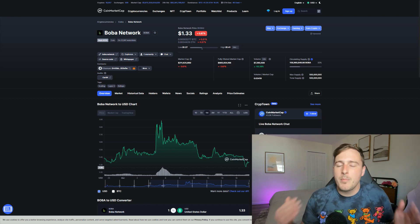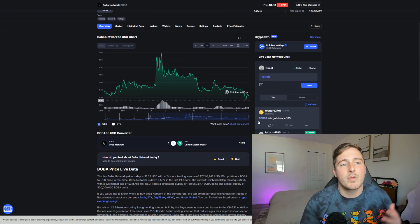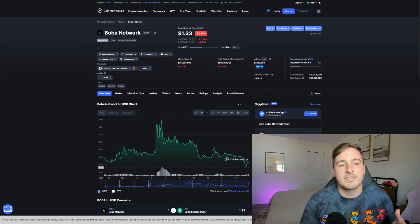The native token for the Boba Network is the Boba token. Boba has over a $200 million market cap and over $7 million in trading volume, which is up 63% over the past 24 hours. Looking at the monthly trading view, it has stayed relatively near $1.40 over the past month, which is a very good sign — things are leveling off and I think this is the perfect entry point.